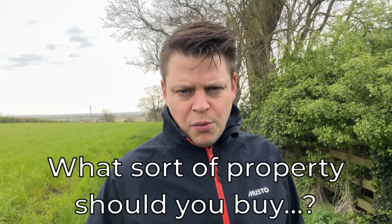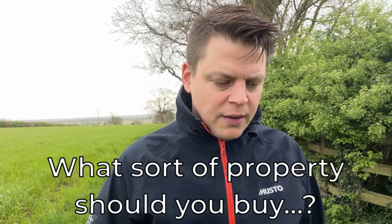Hi everyone, hope you're doing really well. Welcome to this video. The question is: what sort of property should you buy? If you want the short answer, I'd encourage you to consider three-bed terrace properties. If you'd like the rationale behind it, feel free to stay tuned. And if you are interested in property investing related content, hit subscribe and join us.